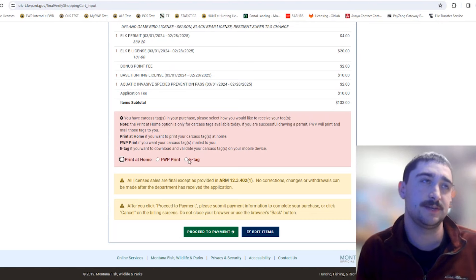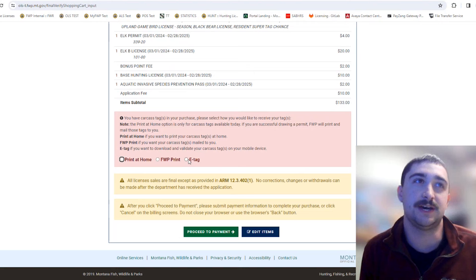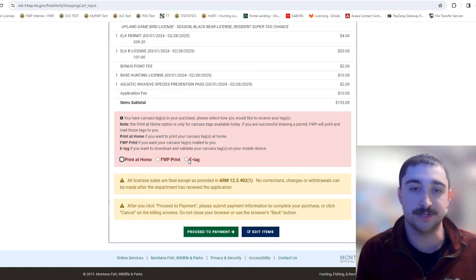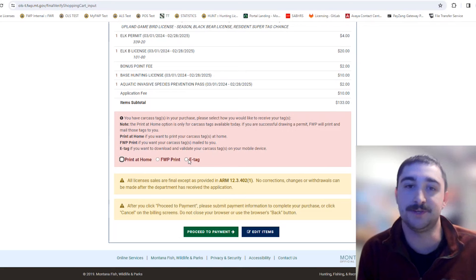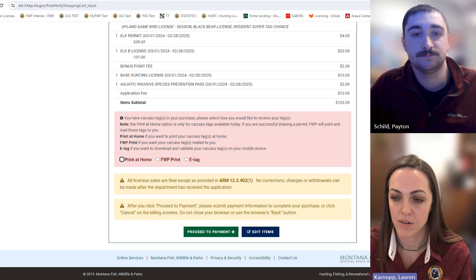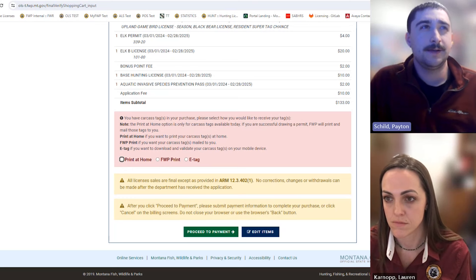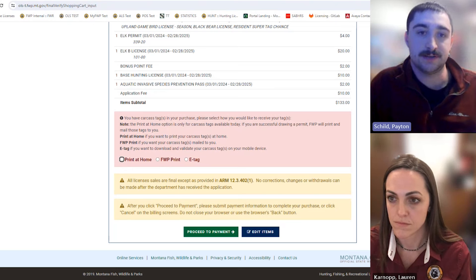The second option is FWP Print — we'll print your licenses and mail them to your mailing address on file. The e-tag option is a completely digital version of your carcass tag; if you select e-tag, you won't get a paper copy — it's one or the other. To use e-tags, download the MyFWP mobile app, create an account or log in, and your carcass tags will show up digitally. Download them to your device so they're available even out of service. To use them, just hit "Validate Harvest" on the app.